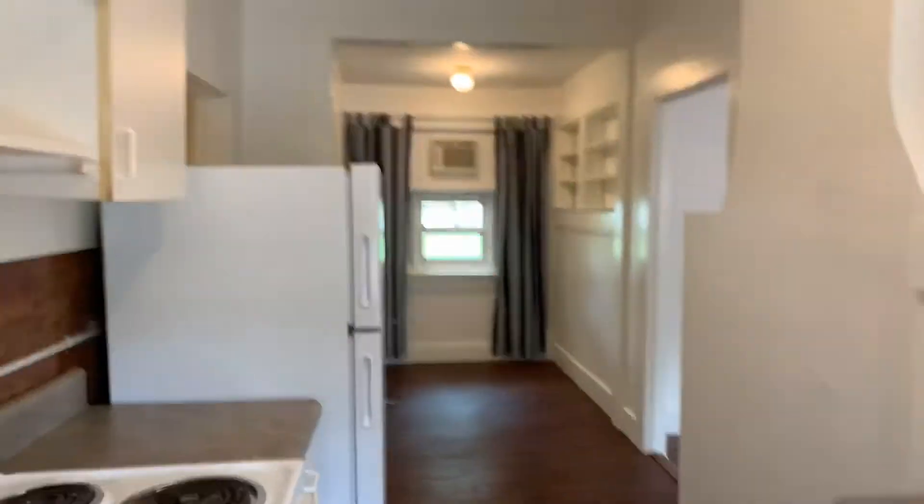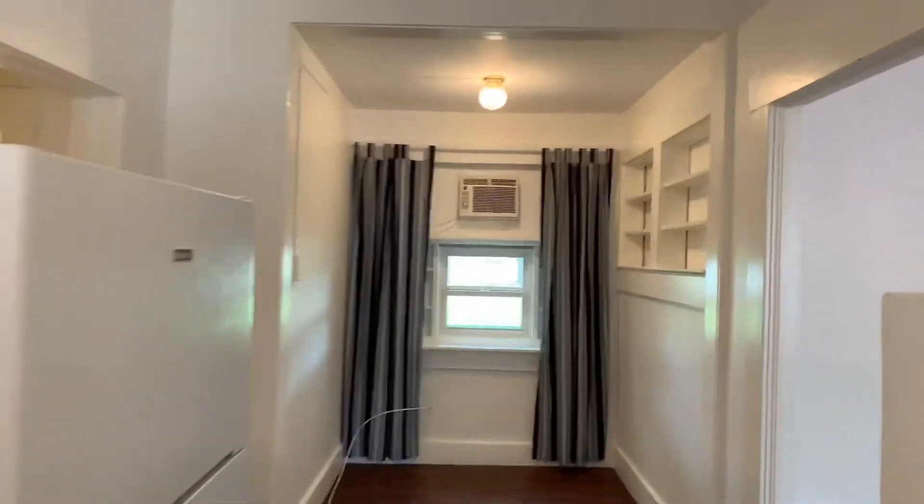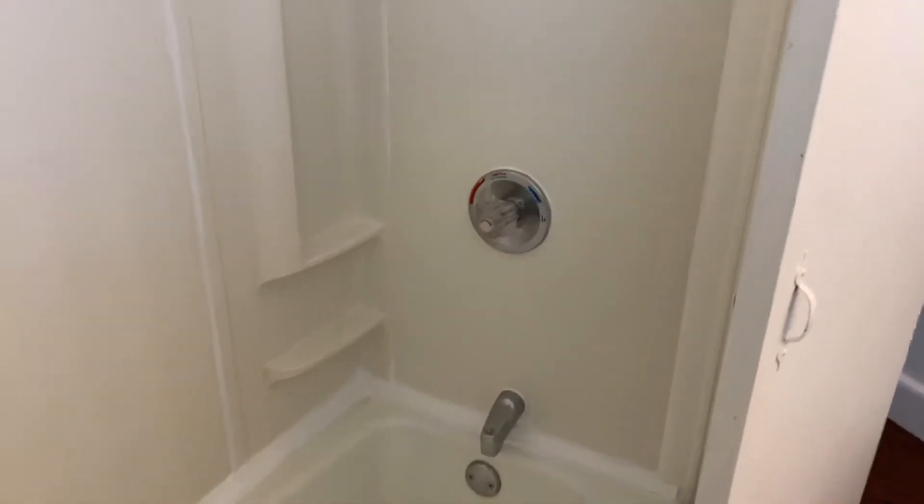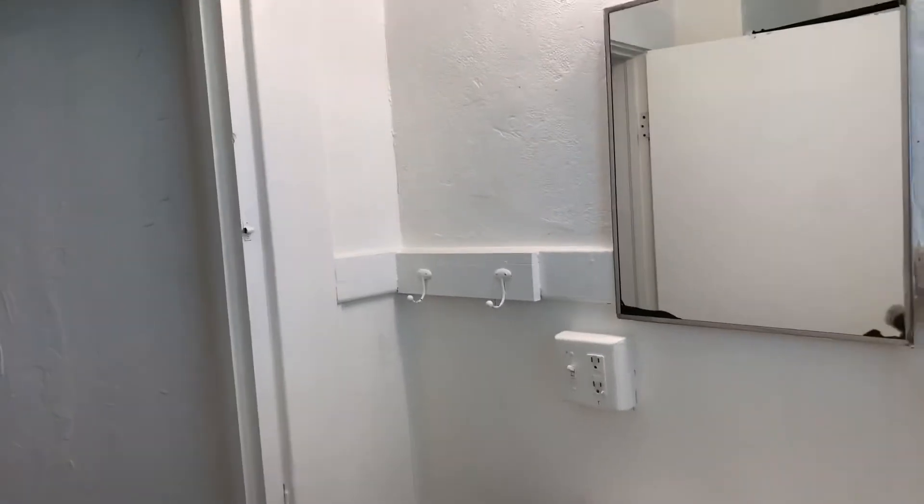She already has people coming to look at it today at one — I just happened to pop in here right when she was here. I'm not really sure what year this house was built, but it is very old, which also adds to the charm like crazy.